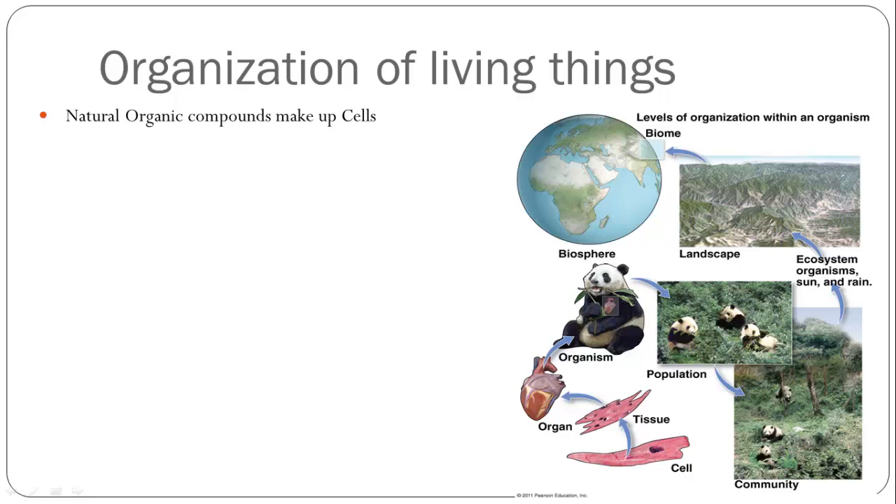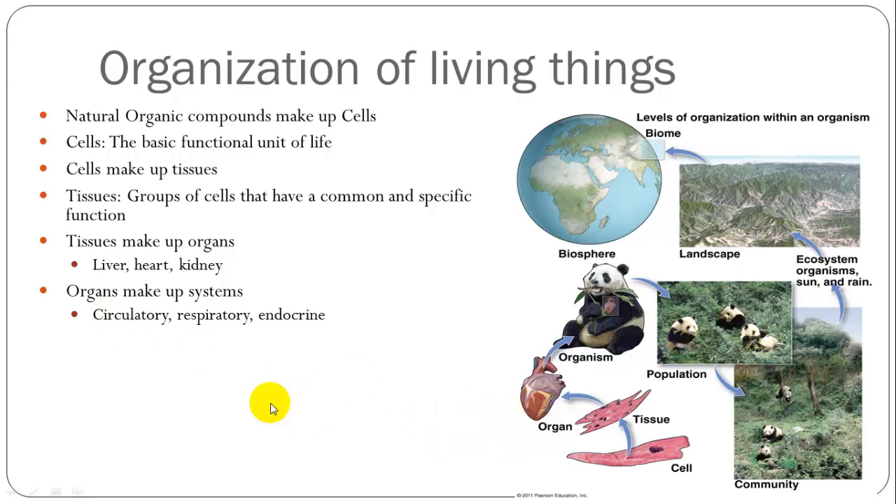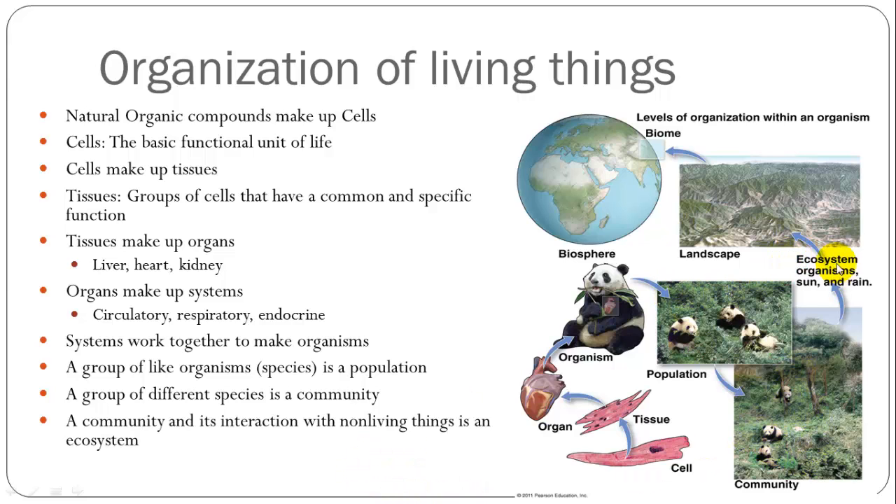Cells combine to make tissues. Tissues are made of cells which have a similar function in the body. Tissues group together to make organs. Organs work together to make up systems — you have a circulatory system in charge of moving blood, a respiratory system in charge of breathing. Systems work together to make an organism. Organisms of the same species that interact are called a population. A group of populations of different species is called a community. When you study a community of organisms and the non-living things within that area, that's called ecology, and ecology studies ecosystems.